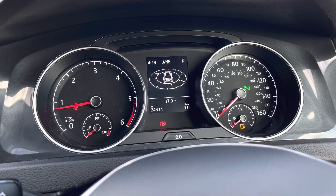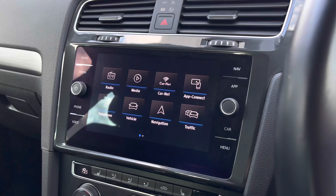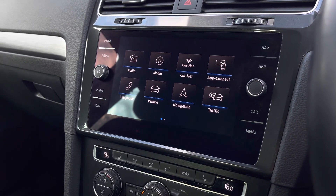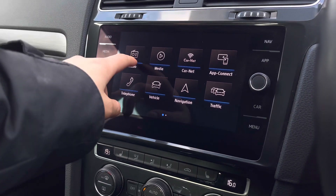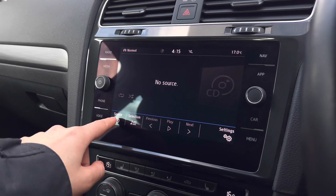It's got a digital dash with a display screen in the centre where we can find your general car information. Moving over to the centre, here we have your infotainment system where we can access the car's different features. We do have your FM, DAB and AM radio, with a host of stations to keep you entertained on longer trips.